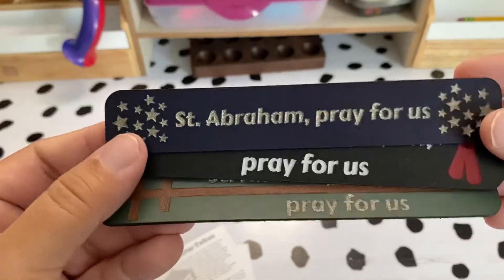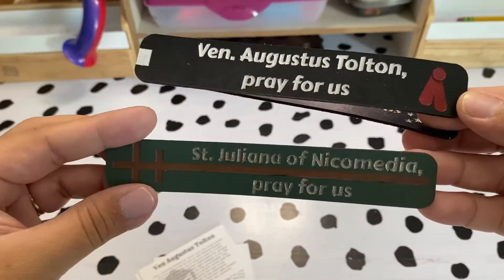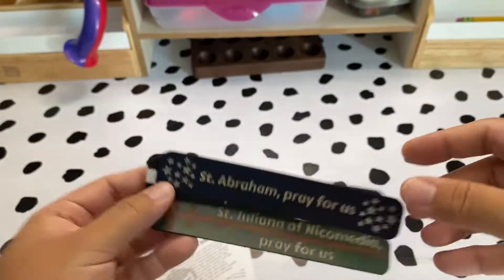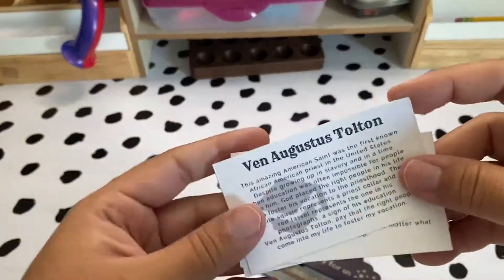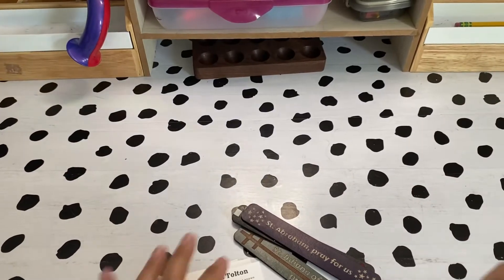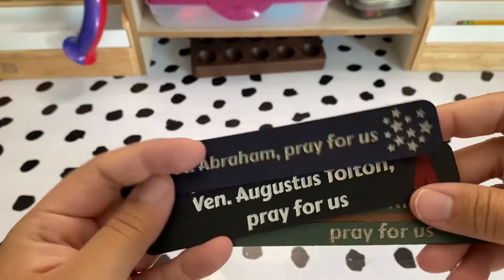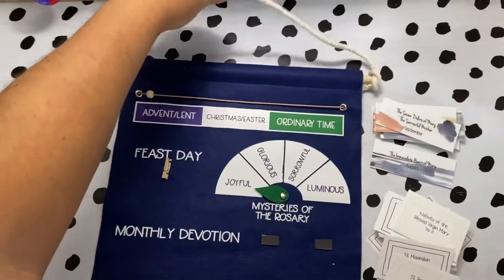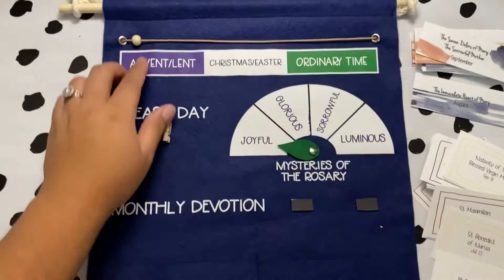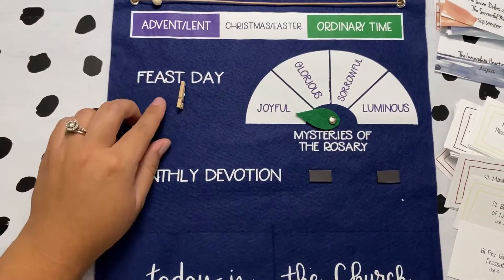Our kids were absolutely blown away by these custom saint leather bookmarks from True Leather Girl, and honestly, so was I. She used each of their patron saints and made it unique to each child. I think they are amazing — the kids already love them and can't wait to put them in their books.